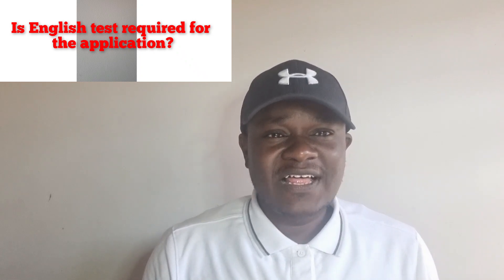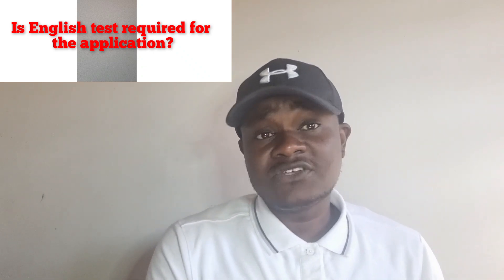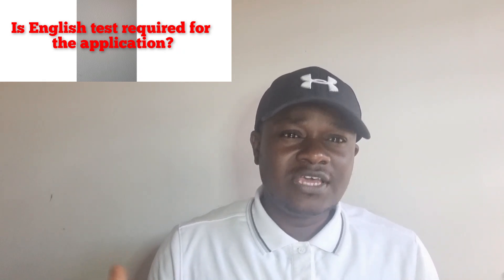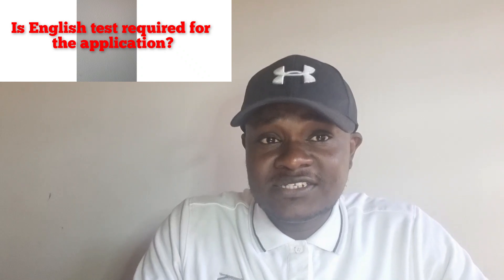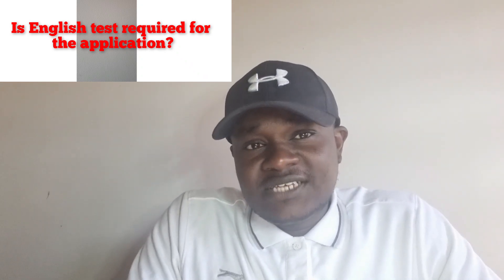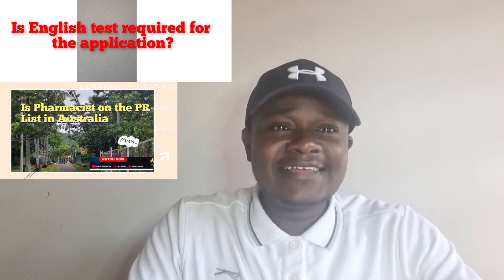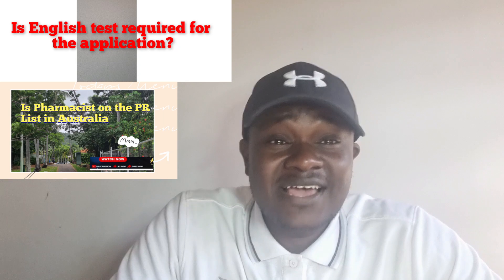The level of competency expected of you differs from one visa to another. Some will need higher scores. If you are going for skilled independent visas like 190 or 491, the higher the scores, the more points you gather. A minimum of 65 points is needed. If you have competent English there will be a score for you, and those with superior English will get all 20 points. There are resources online you can use to practice and make sure you get the desired score.